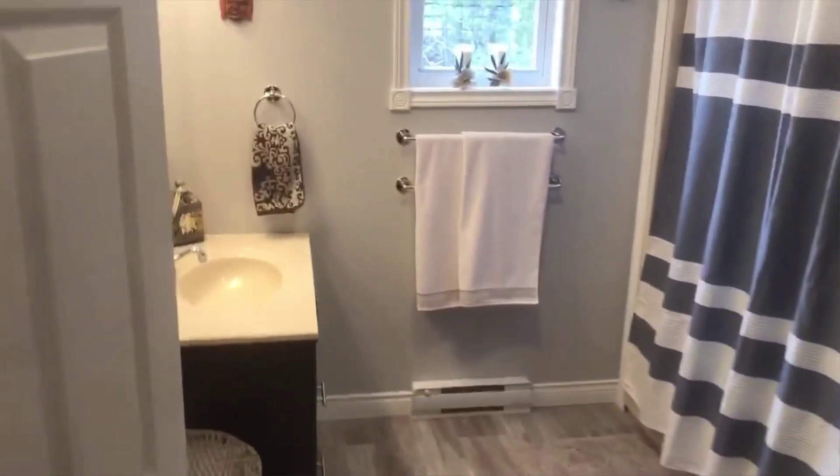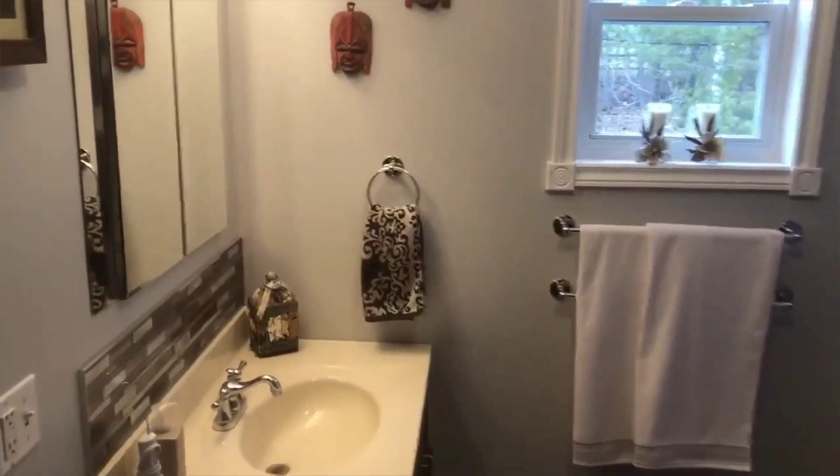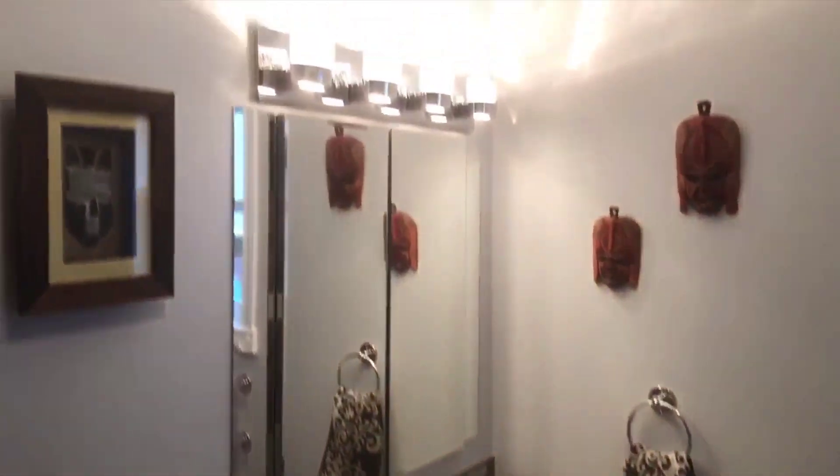Continuing on to your full bathroom, which has new flooring and updated cabinetry.